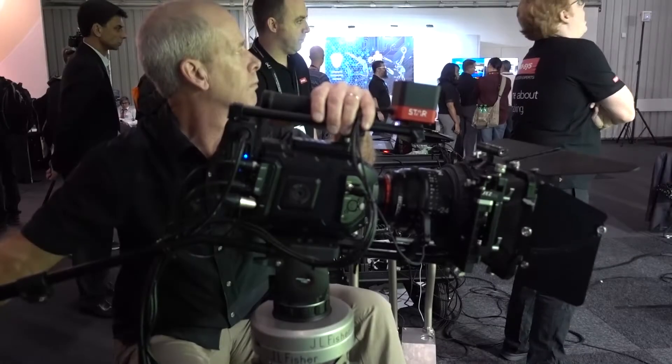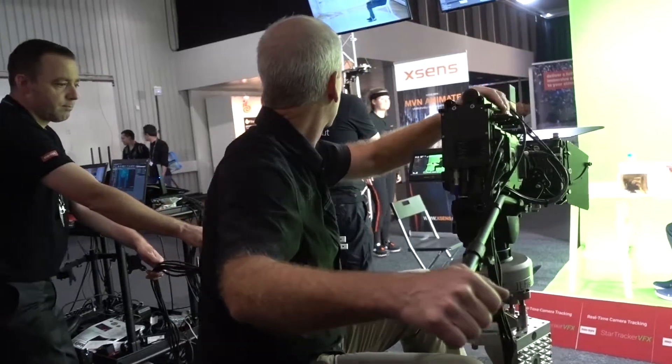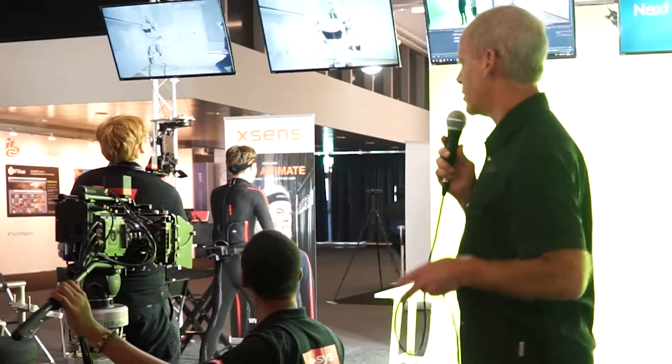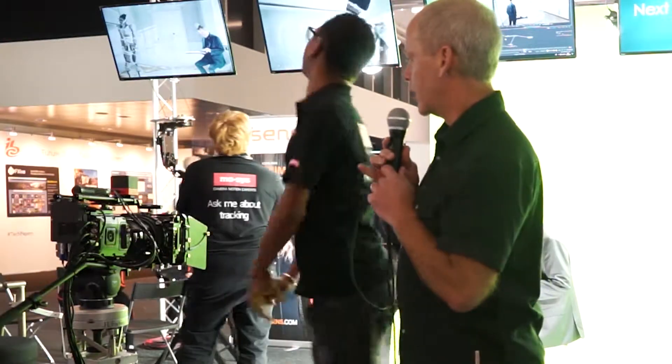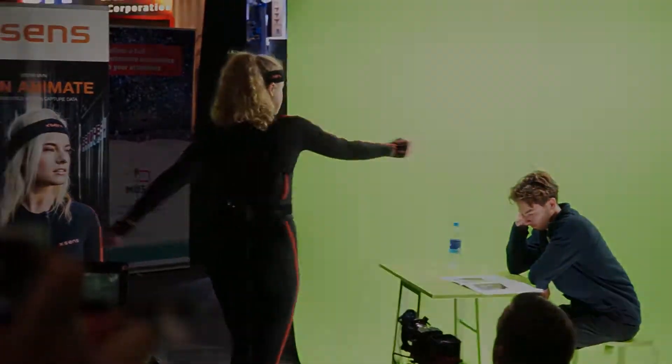This technology and simple workflow suddenly makes high-end visual effects available to all sized budgets, reducing the need for large crews and location shooting. Being able to see virtual and real worlds come together seamlessly on set allows the director, actors and crew to focus on pushing the creative boundaries of filmmaking.